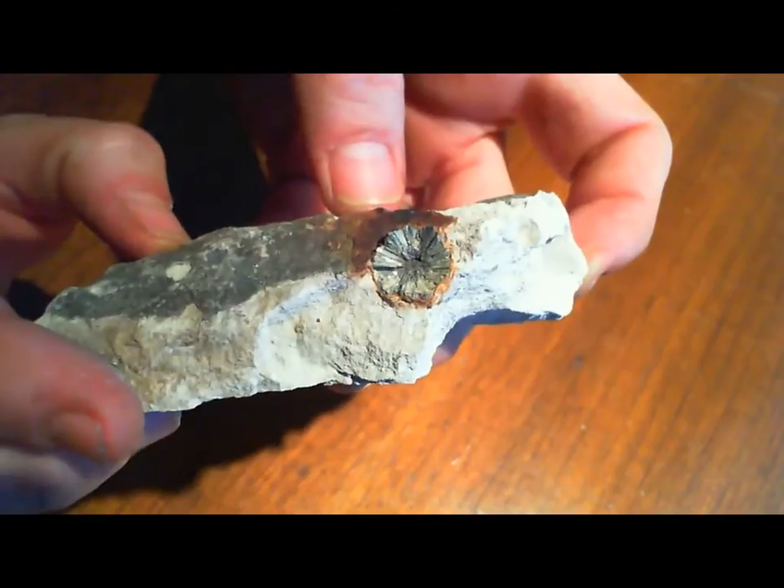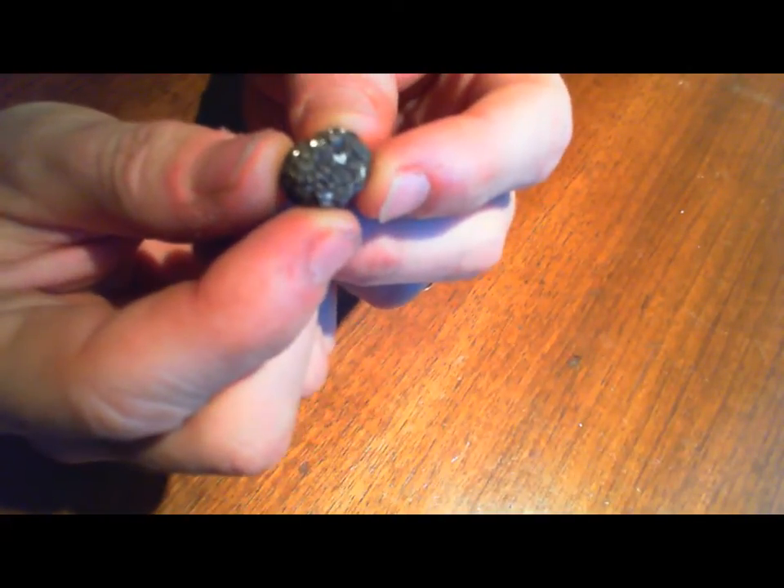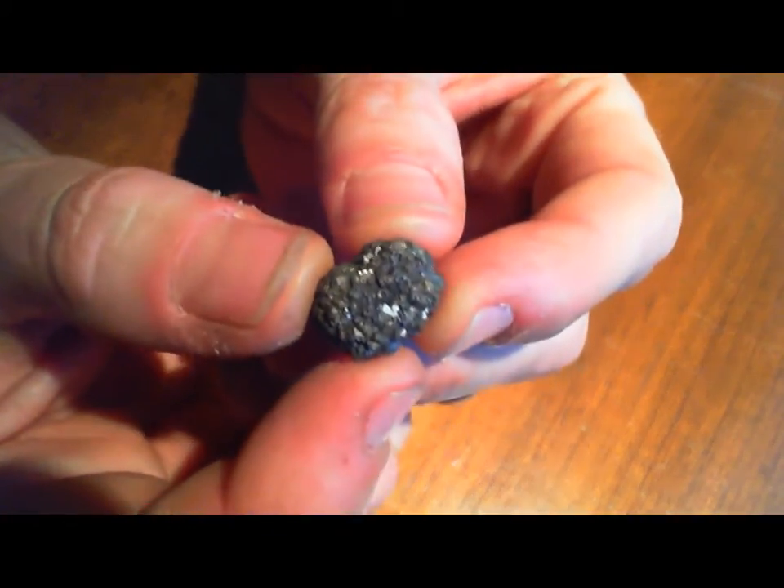I'd seen those several times and didn't know what to think of that. But then my daughter discovered one day, sticking out of one of the slabs of limestone that had fallen from the wall from mass wasting, a little nodule sticking out — and these are all samples I later came to discover are marcasite.